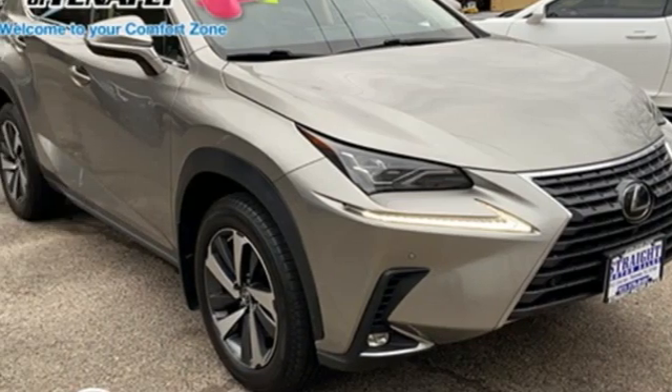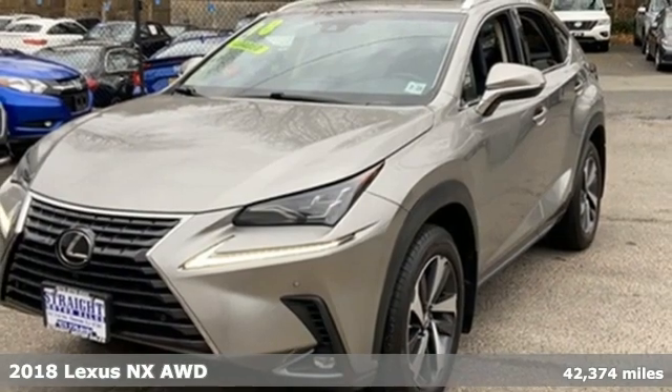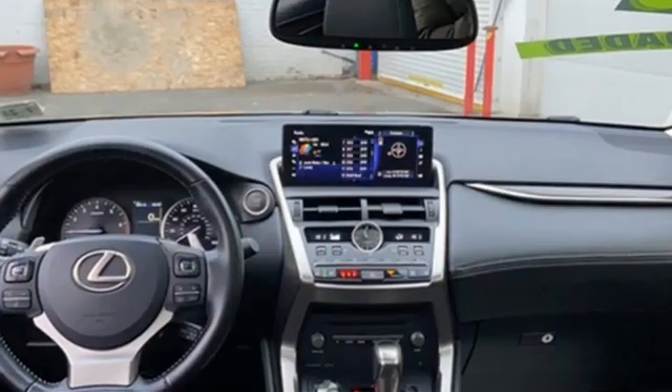Here's a 2018 Lexus NX. By combining intuitive technology with a design that is aggressive outside and comforting inside, this NX takes the crossover beyond utility.